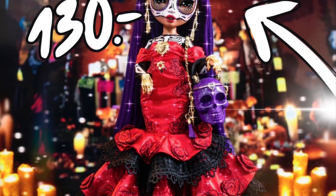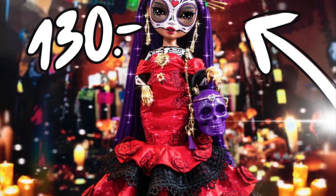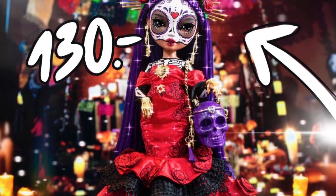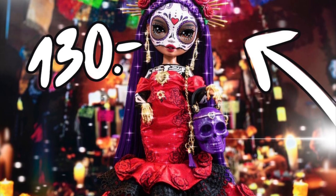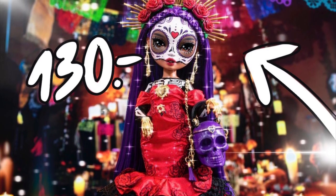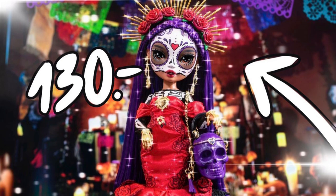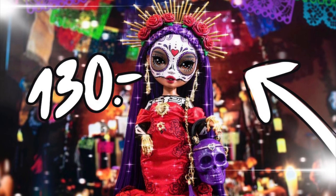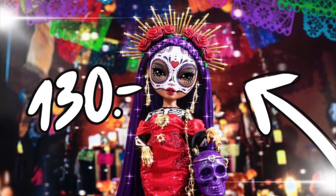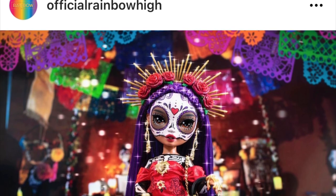Hey cuties, Peachy here, welcome back to a new video! We have so much Rainbow High news that's come out today — so many stock photos, so many official announcements. I actually have to make four videos for each individual subject, so I can really go in depth. First up in this four-parter is the Día de los Muertos collector celebration doll. I don't know the exact title, but it's Maria Garcia, and she's going to cost $130.